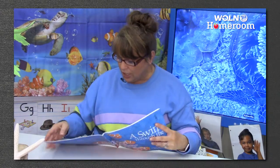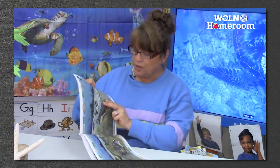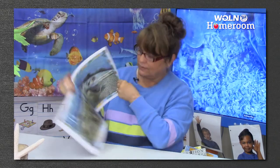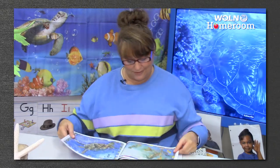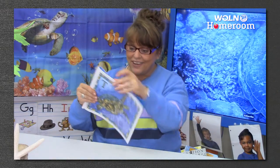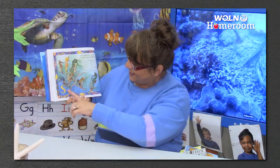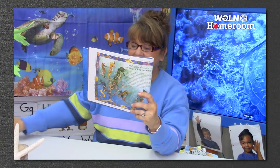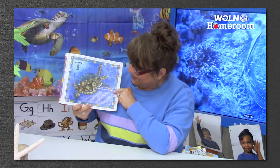R - he'd rapidly recognize rays rippling around a reef. Those are stingrays - see them? S - and suddenly spy seven swaying sibling seahorses. T - what do you think he found in the ocean that starts with T? He'd carry on talking to a terrific tawny turtle. Twiggle, you're in the story!